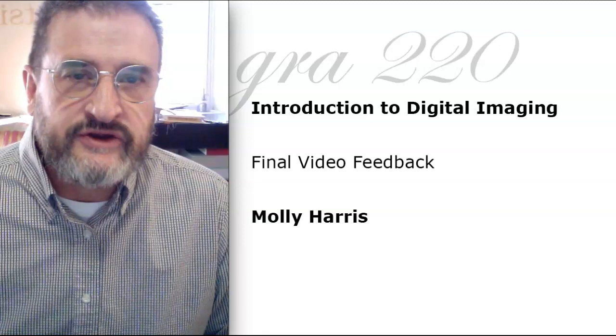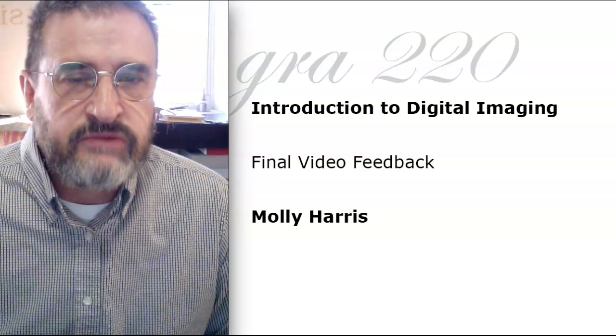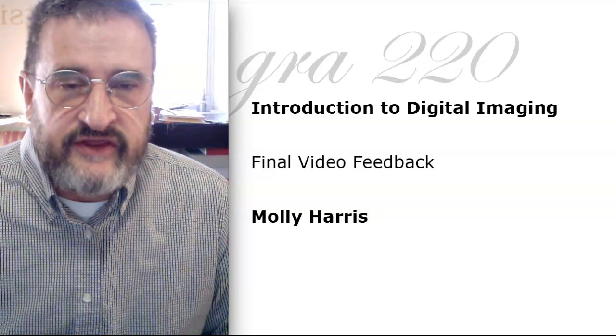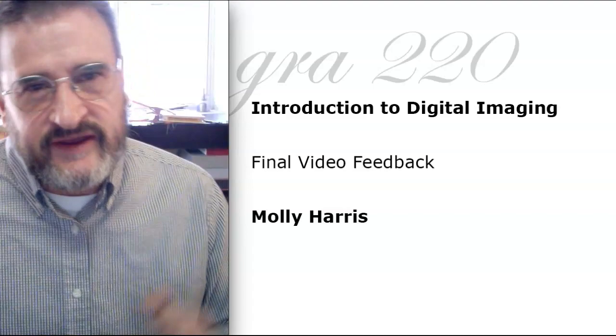Hello Molly. This will be some final video feedback for you on your web banner. We've got two weeks, and if I can help you with anything, don't hesitate to reach out. Text messaging — that's a phone number I publish in my announcements — is probably the best way, but I'll consider anything else. We can also use Skype. Some people still use that. I can share my desktop if there's any technical issue.